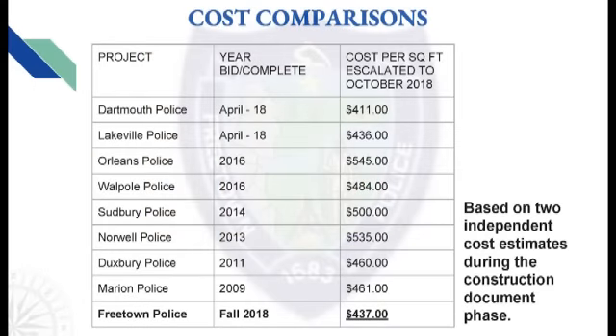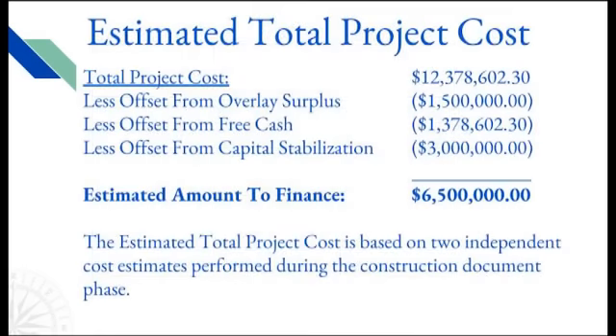The estimated total project cost is based on two independent cost estimates performed during the construction document phase. This estimated total project cost contains both hard and soft costs — the hard costs being the direct construction costs, and the soft costs being the design, project management, and other costs such as the communication tower and furniture. The total project cost for the new Freetown police station is $12,378,602.30.